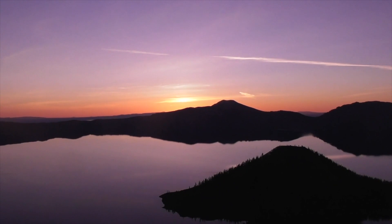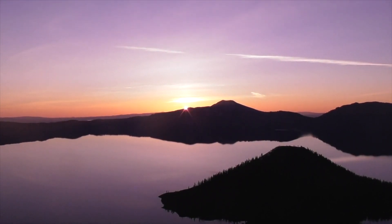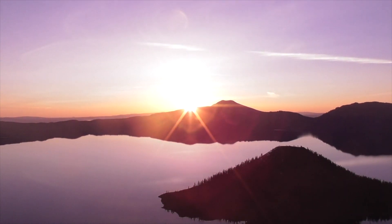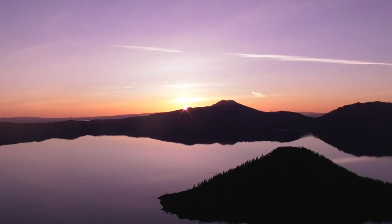Look at the time-lapse video of the sun coming up, almost like a diamond in the sky. You can see it over the entire lake as it turns a gorgeous, lovely purple glow.